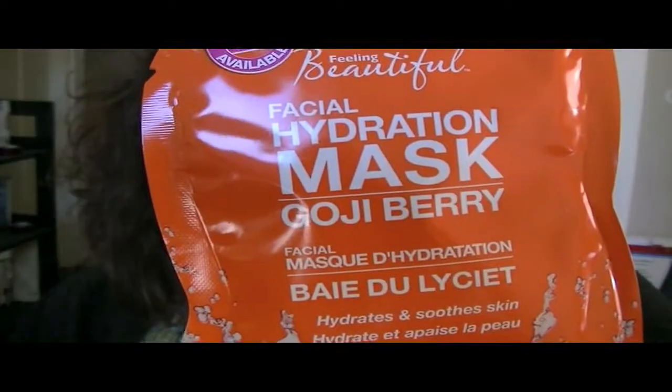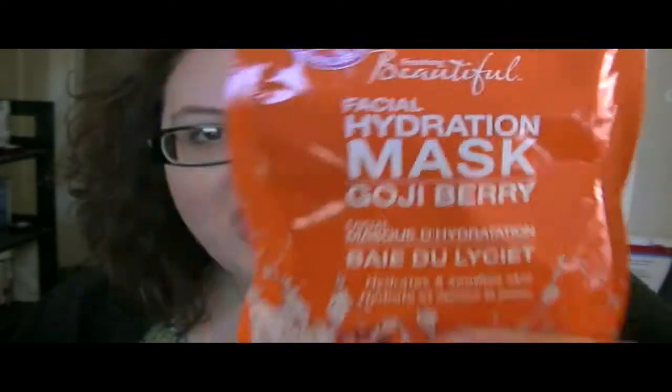The next one was a Freeman product — a facial hydration mask. This one is a shine control, oil-free formula that helps eliminate shine. Anytime I try things that prime my face other than my moisturizer, I just always break out for some reason, so I'm a bit skeptical.